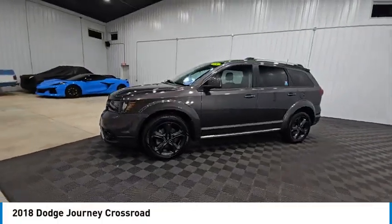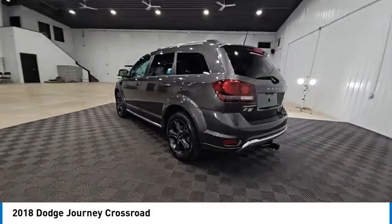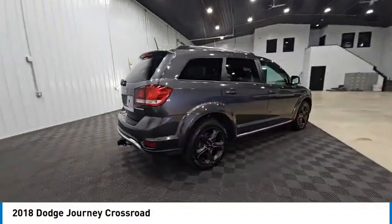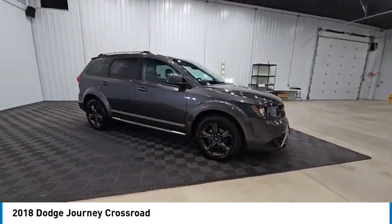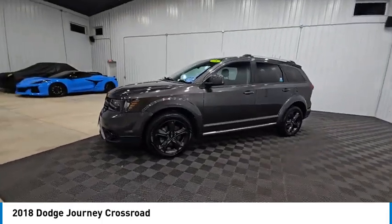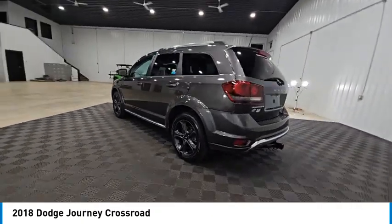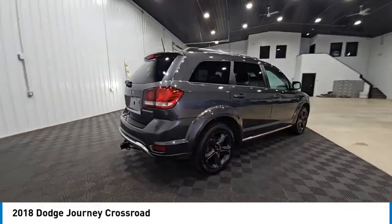Stop by and take a look at the 2018 Journey. Dodge Journey combines the practicality of an SUV with the comfort of a car, all while boasting a style all its own. The Journey's optional third row seat, along with innovative features like a chilled beverage cooler and in-floor storage bins, make it a good and affordable alternative to a traditional minivan, priced below $15,000. This vehicle has less than 145,000 miles.